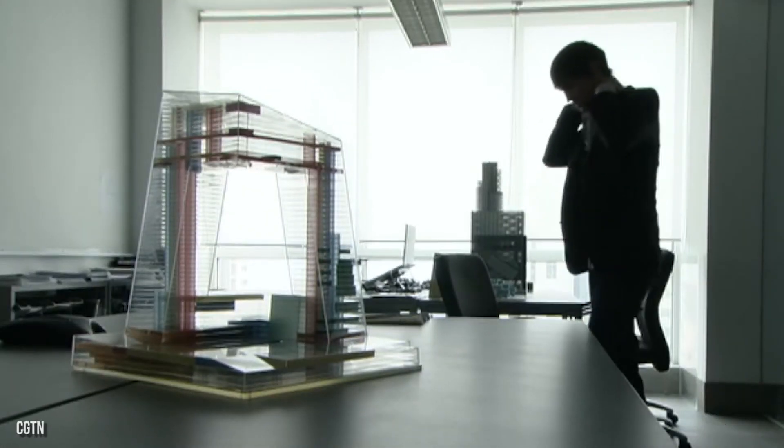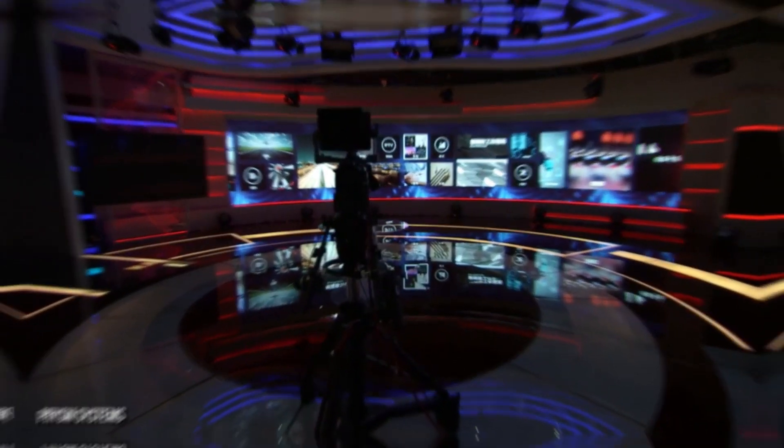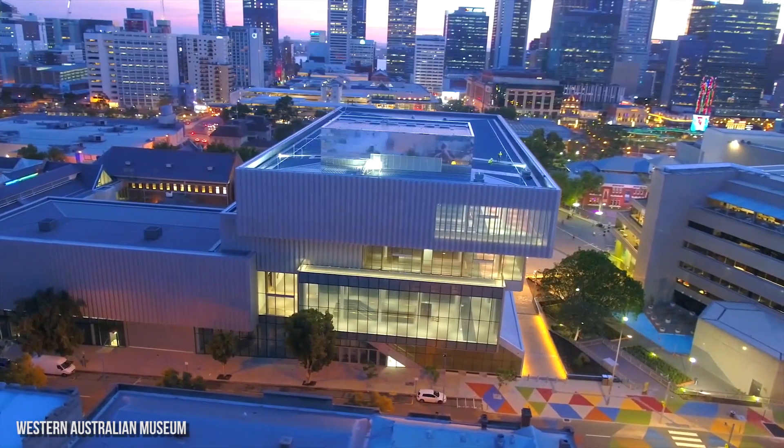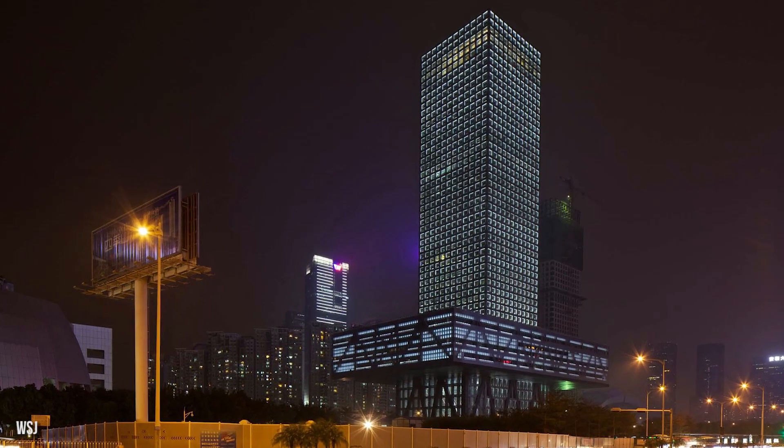Yet the project was hit by numerous issues, one of which involved the property being empty for a long time. Today, we're going to examine this amazing structure and see some other buildings the team behind the tower designed across the globe, including a stock exchange. So let's get started.